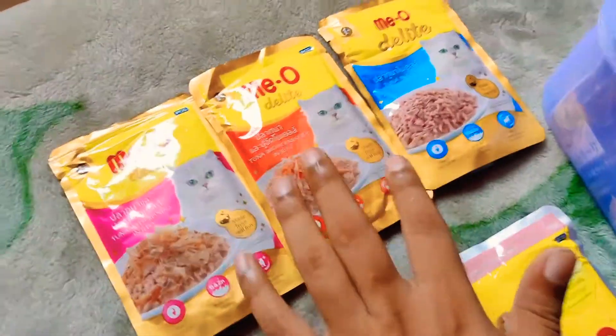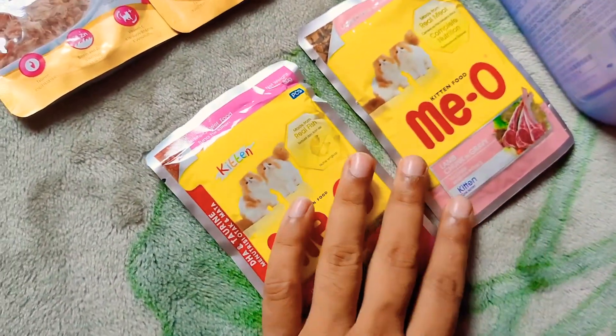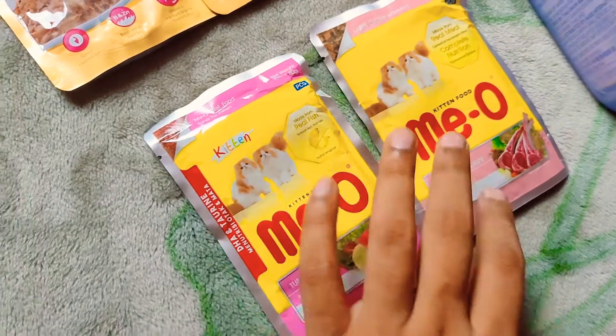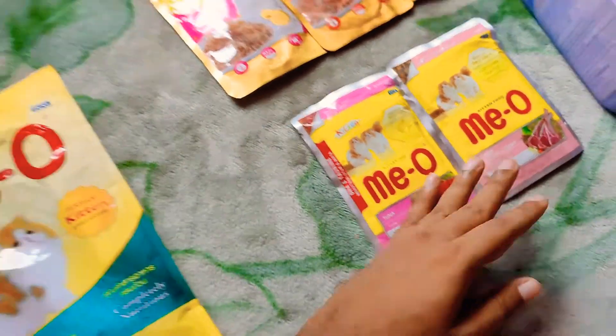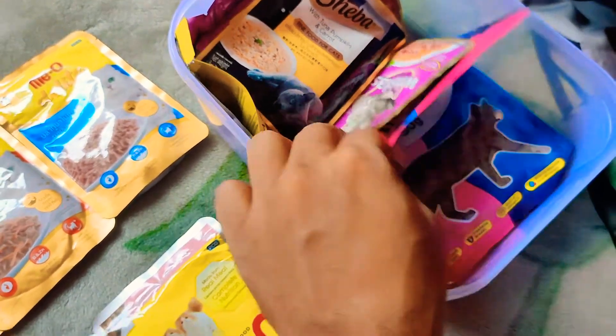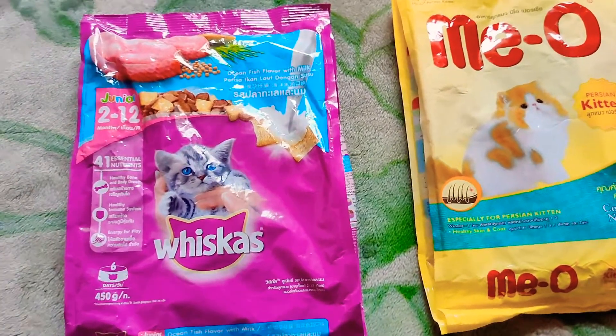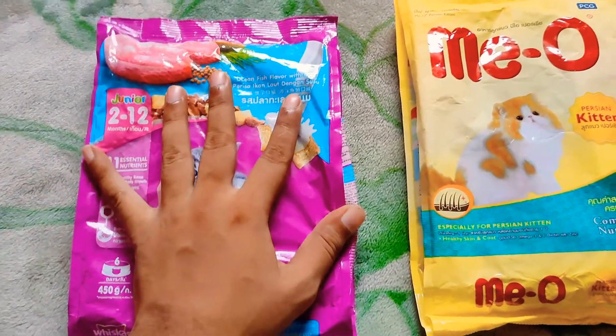Just one more thing — all the Delight flavors review is coming soon. I have already done the Meow adult gravy food review, and now I will do the kitten food. Maybe Sheba and different treats are also coming soon.